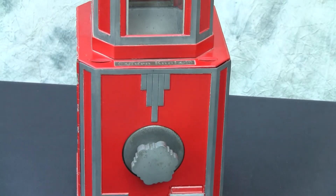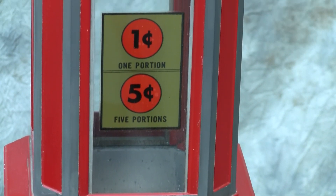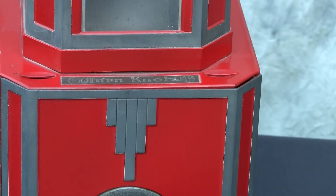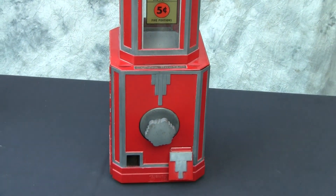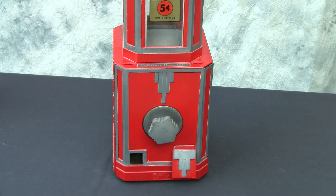You can see the sign there for turning the knob, and the water decal. It has actually two slots, one for penny and one for nickel, and is basically similar to the Northwestern merchandiser in that it has a rather sophisticated coin mechanism.